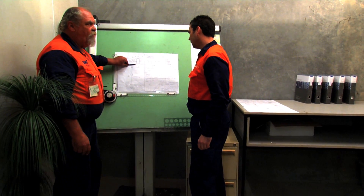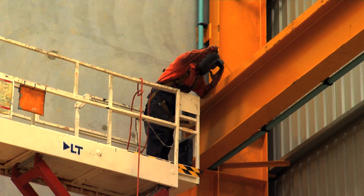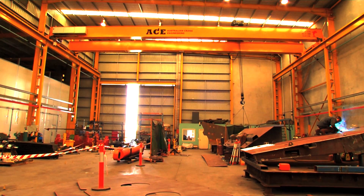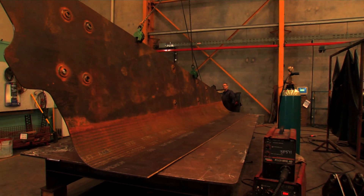ACE takes pride in delivering individually tailored solutions. We manufacture a wide range of products to meet the demanding needs of various lifting requirements. Our products are used in all branches of industry, from steel manufacturing, fuel and energy production, to the automotive and mining industries.